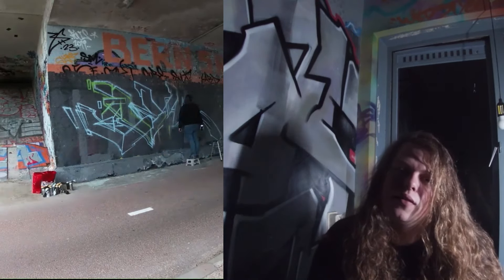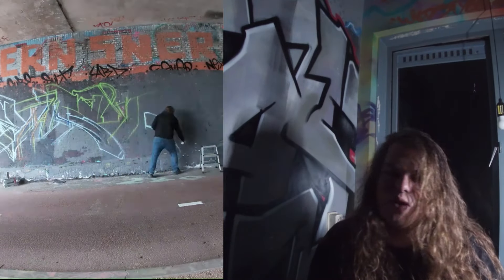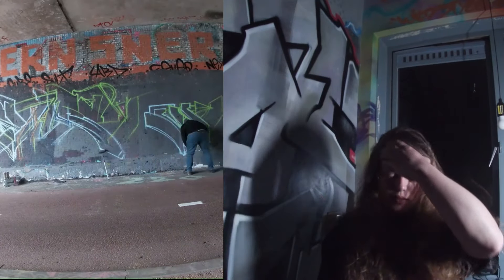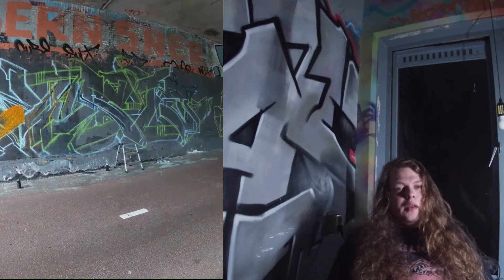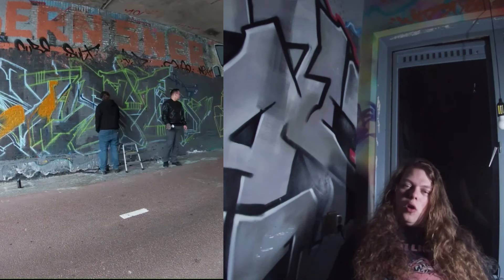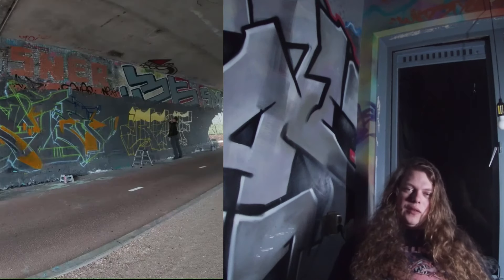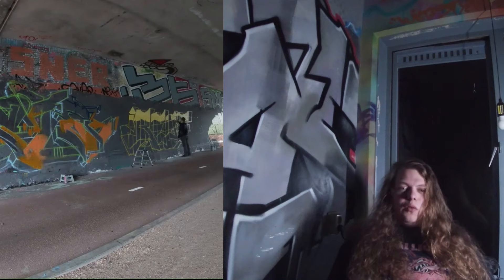Thank you guys, I don't have any words — 1000 subscribers plus! It's really crazy for me that this is finally happening here on the channel. This is one of my 1K specials. We already did a special on the wall — a little bit more of a raw video, not so raw as I wanted, but I explained it in that video. Check it out if you haven't already — it's the last video on my channel.